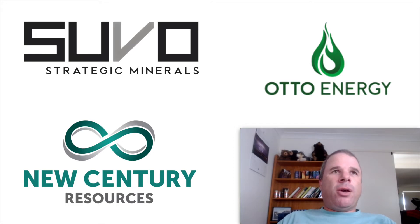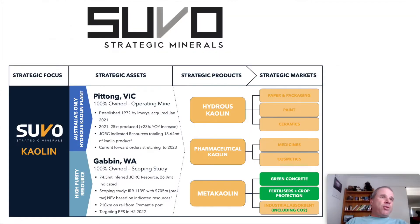The first company is Suvo Strategic Minerals. They have one Kaolin project in production right now called the Pitong Mine, which is Australia's only hydrous Kaolin plant. I really like a slide Suvo presented in one of their presentations because it goes through the asset, the products, and the markets. The products they're mining include hydrous Kaolin, pharmaceutical Kaolin, and meta Kaolin. Markets include paper and packaging, paint, ceramics, medicines, cosmetics, green concrete, fertilisers and crop production, and industrial absorbent including CO2.